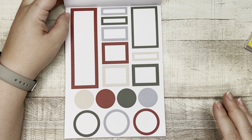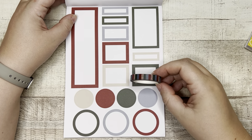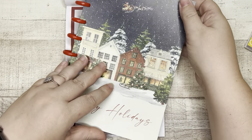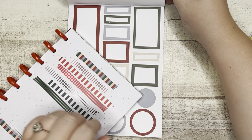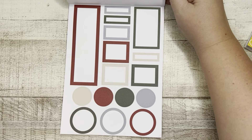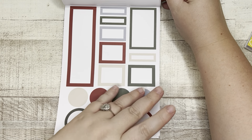I must point out — these are the same colors as the washi. See how they're coordinated? This washi with your functional stuff. It's like a whole thing, you guys — very well thought out and designed by Amber.